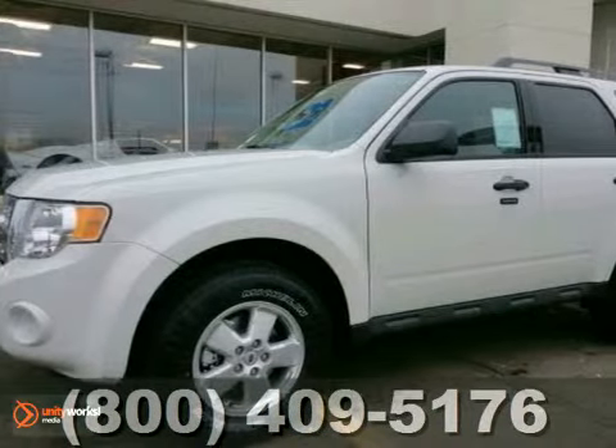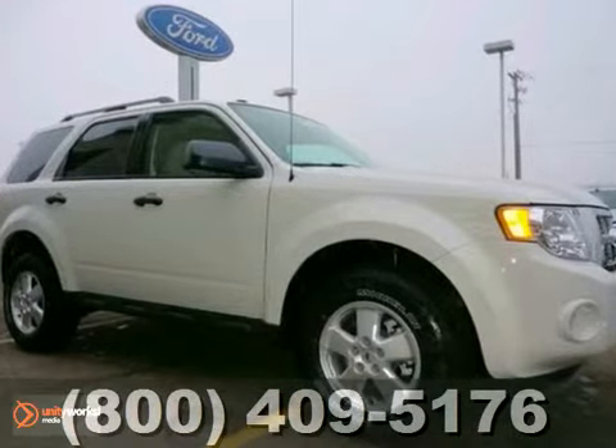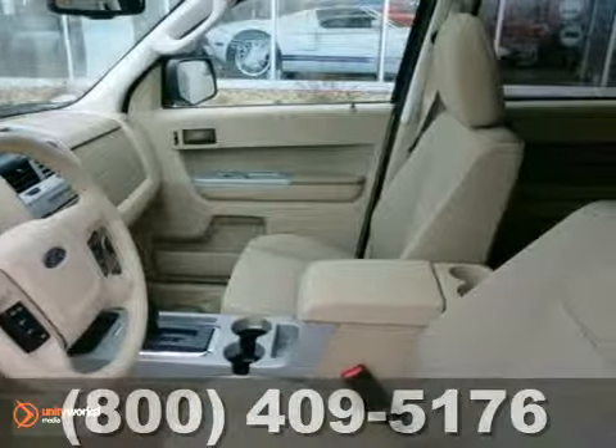It's a 2012 Ford Escape. Everything about this spacious SUV is easy, starting with its keyless entry, ice cold air conditioning, cruise control and a low tire pressure warning.